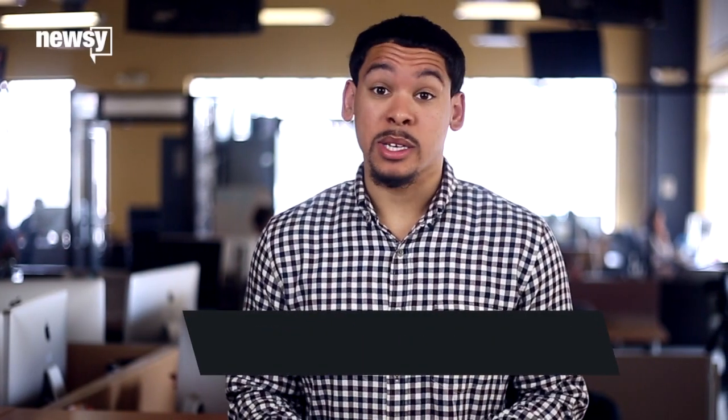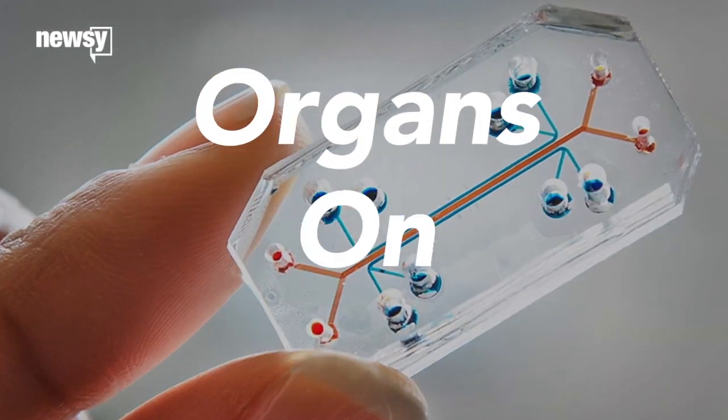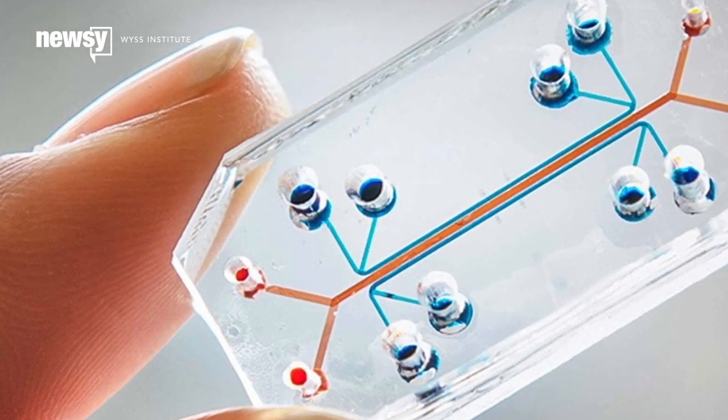As the worlds of medicine and tech continue to merge, the Wyss Institute at Harvard University has created a device that could change, and maybe completely do away with, animal testing in modern medicine. Organs on chips is the name of this new piece of tech, and according to the Wyss Institute, it functions like a living organ, like the human lung.